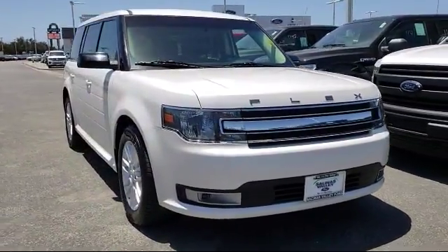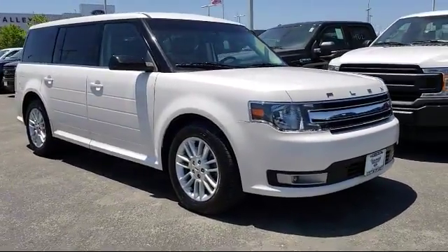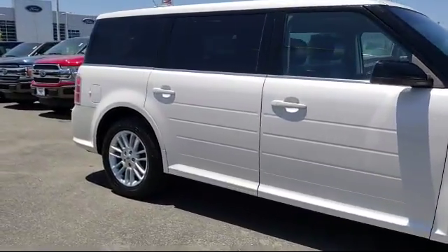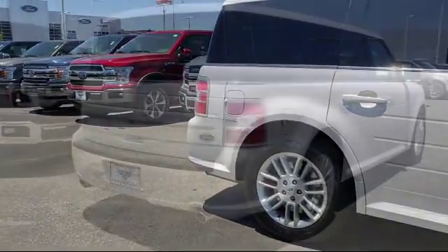It comes equipped with 3rd row seating, air conditioning, traction control, side airbags, power windows, CD player, rear window wiper, rear defroster, and has less than 45,000 miles on the odometer.